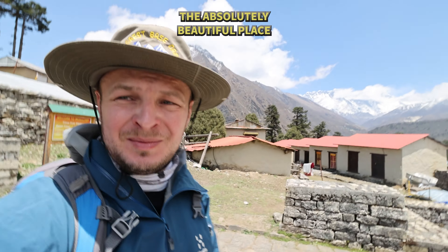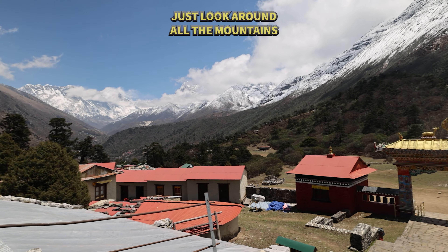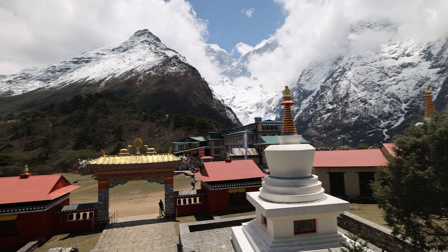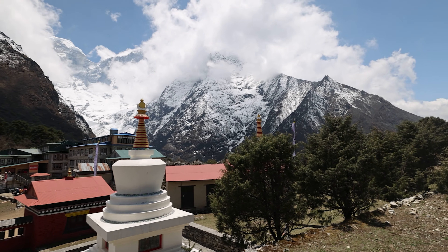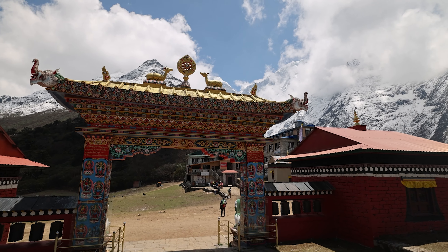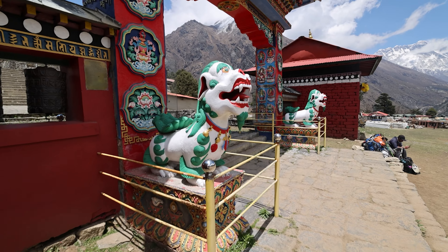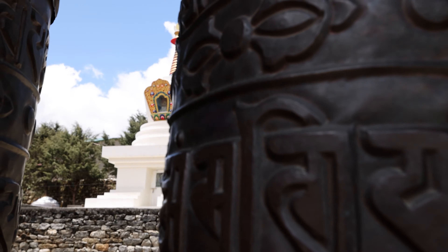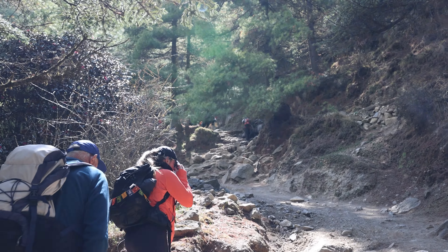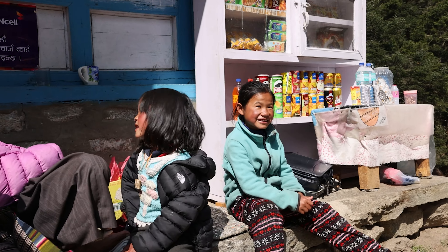What an absolutely beautiful place this is. Just look around at the mountains — what an absolutely beautiful view.